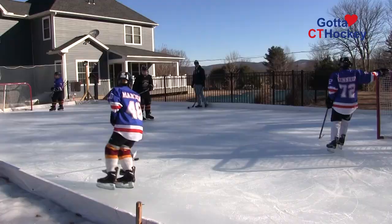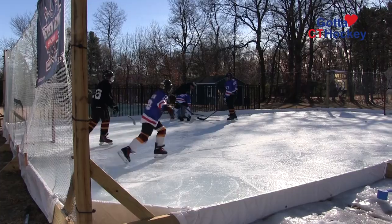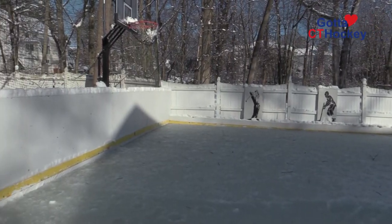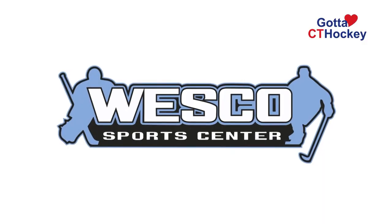For hockey lovers, it's hard to think of anything better than having your own sheet of ice right outside your back door all winter long. Welcome to Gotta Love Connecticut Hockey. I'm your host Ashley Audette, and in this special edition we are exploring two Connecticut hockey rinks selected by our viewers as finalists in our eighth annual Backyard Rink contest. For these families, a backyard rink means great times, skill improvements, and for the winners, bragging rights and a West Coast SportsCenter gift card.